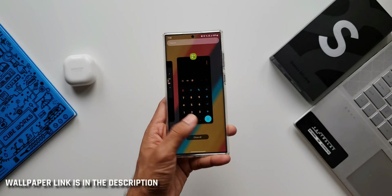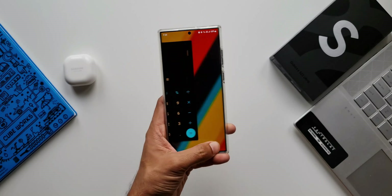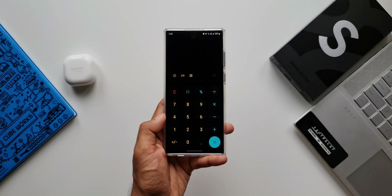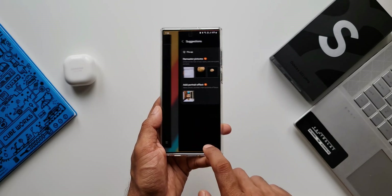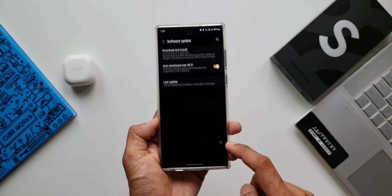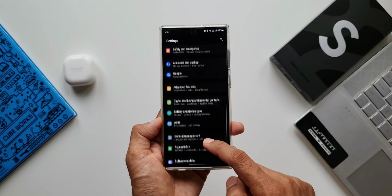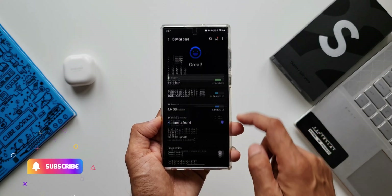If you are new to Samsung and recently bought the Galaxy S22 Ultra, you should know that Samsung pushes a security patch every month for Galaxy devices. I keep you guys posted about all such updates, and if there are any new features I'll be sharing them with you as soon as we get the update. If you want to stay updated, be sure to subscribe to the channel.